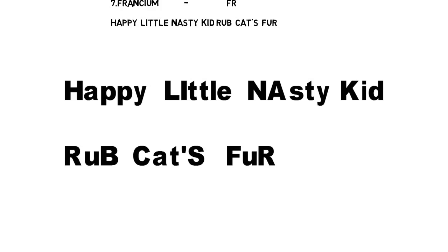In 'Cats,' the capital letters are Cs — Cs stands for Cesium. In 'Fur,' the capital letters are Fr — Fr stands for Francium. In this way, we have covered all seven metal names in this one sentence.